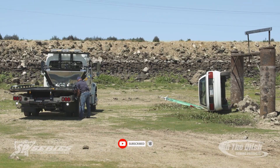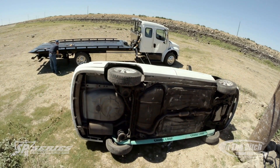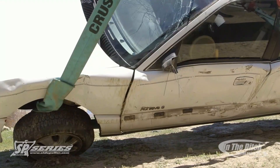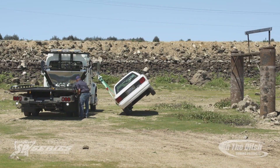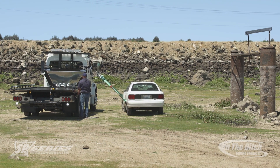Even in the absence of stabilizing legs, the powers of Side Pullers are astounding. Ground clearance is eliminated by the redesigned legs. This equipment, which costs $36,000, is only intended for professional usage.